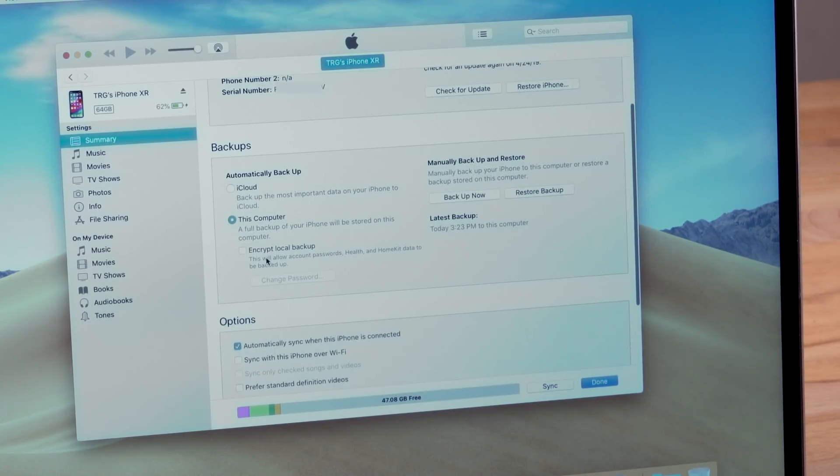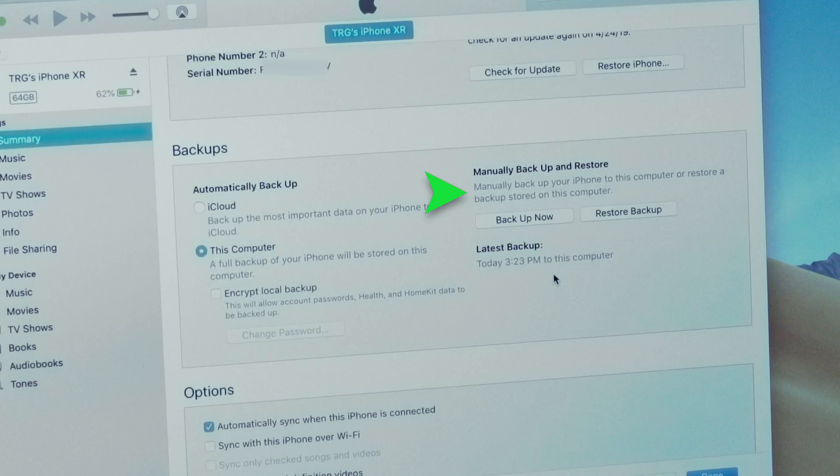If you want to encrypt your iPhone backup data, you have that option here as well. You can also manually backup from this screen and see when your last backup to either the cloud or the computer was completed.